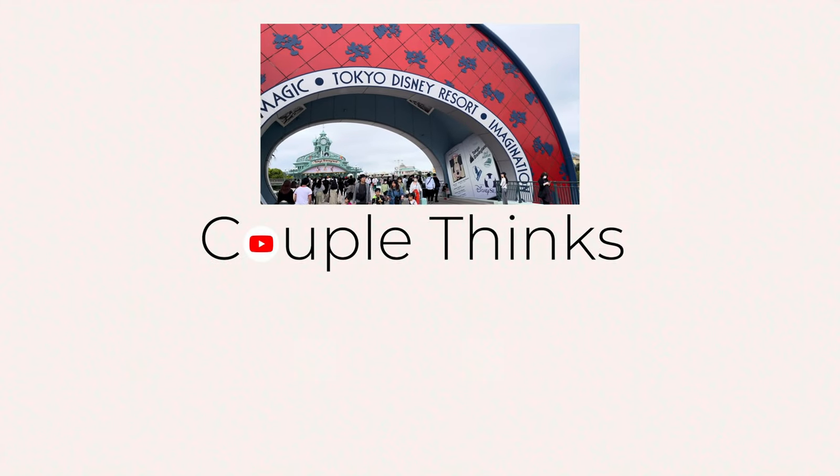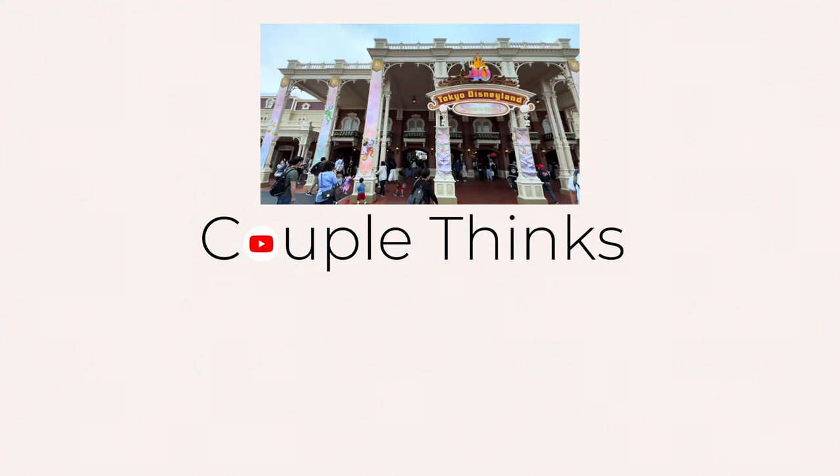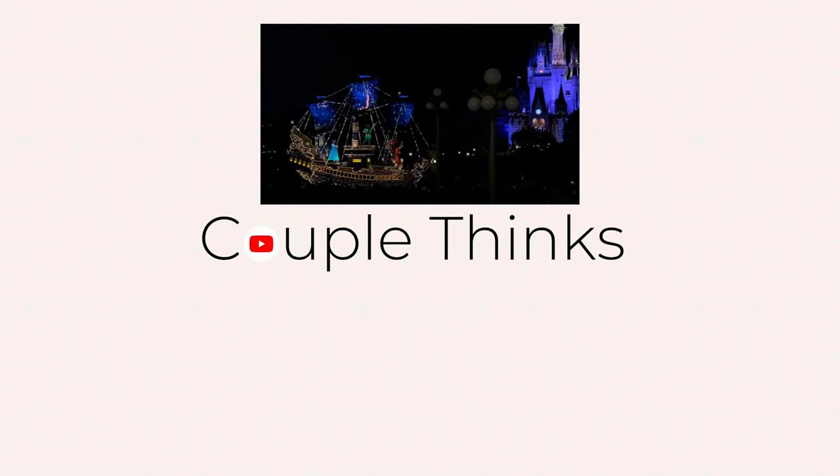If you're in Tokyo, then you must head over to Tokyo Disneyland. Watch the next video for a quick guide.